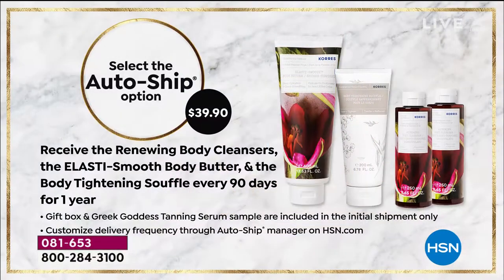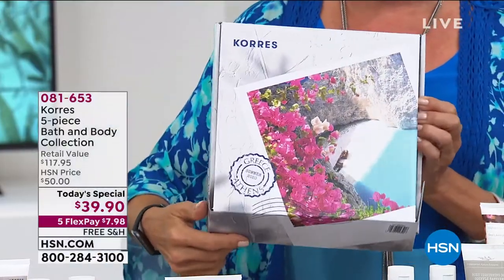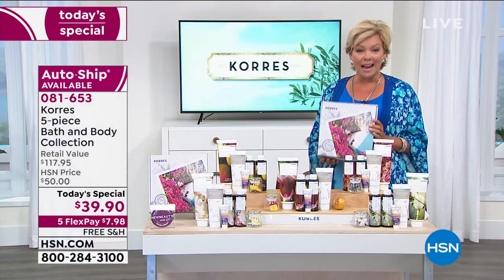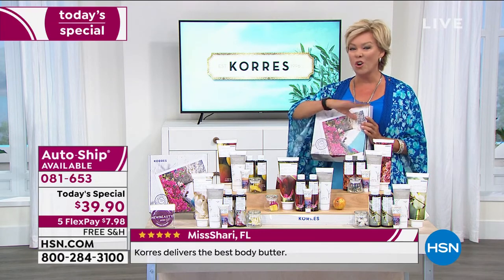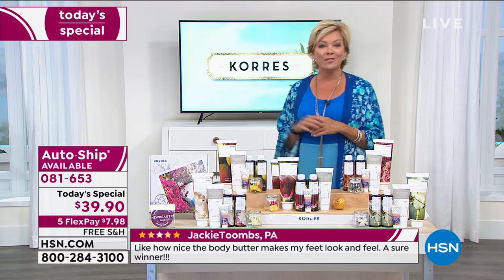The item number is 81653. Most of you are doing the single shipment, but we've also put auto-ship on today's special — it's $117 worth of product, and you get it every 90 days. You can speed it up, slow it down, cancel, skip, or redirect a shipment. The box presentation is amazing — it brings you straight to Greece, where this line is from. It's all about natural ingredients derived from mother nature, no harsh chemicals, just full of the good stuff.